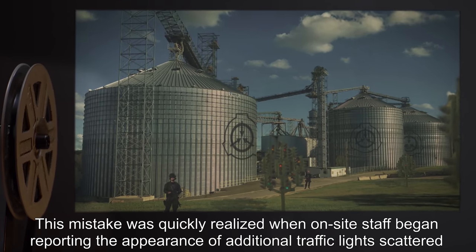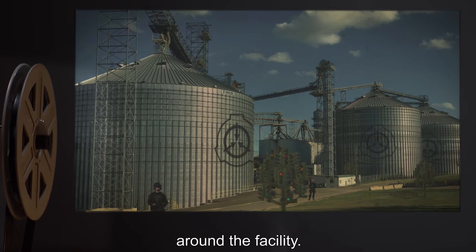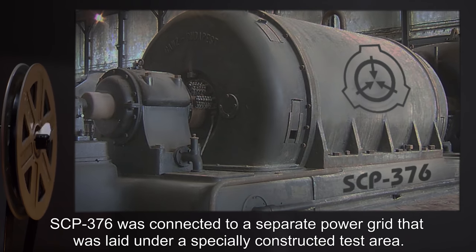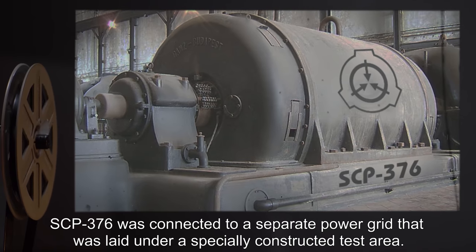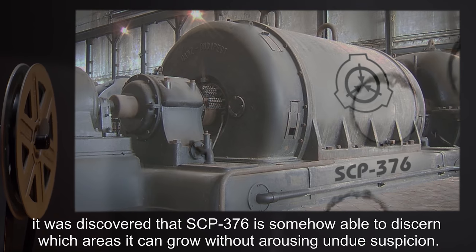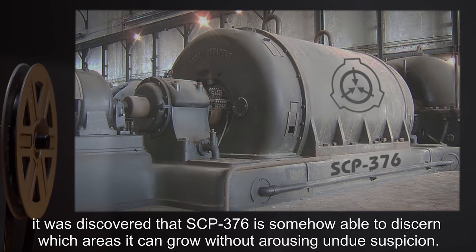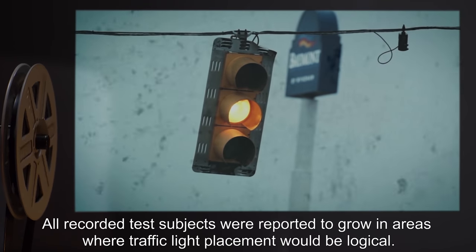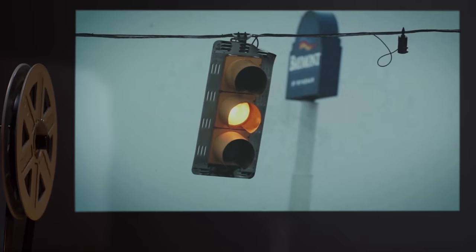This mistake was quickly realized when on-site staff began reporting the appearance of additional traffic lights scattered around the facility. Once these lights were removed, SCP-376 was connected to a separate power grid laid under a specially constructed test area. After analyzing the results, it was discovered that SCP-376 is somehow able to discern which areas it can grow without arousing undue suspicion. All recorded test subjects were reported to grow in areas where traffic light placement would be logical.